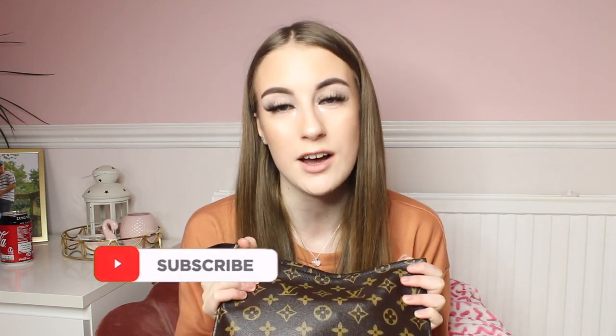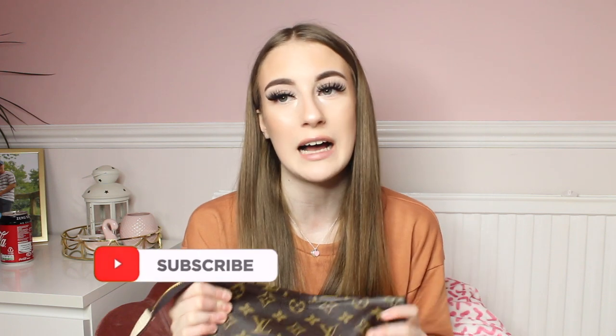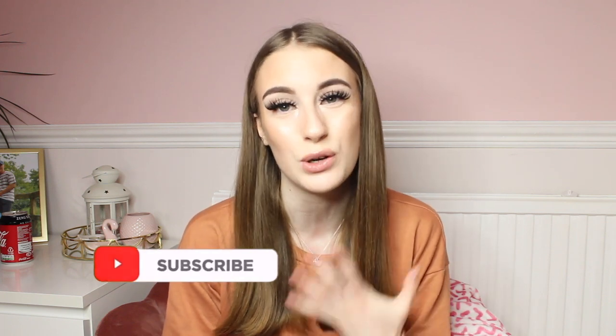Hey everybody, welcome back to my channel. As you guys can see by the title of today's video, I will be showing you what is in my gorgeous makeup bag, because I am absolutely obsessed with makeup. I've changed my makeup bag recently because for the past three years I've been using a Ted Baker one and it's just become all shabby and old, so I needed to get an updated one.